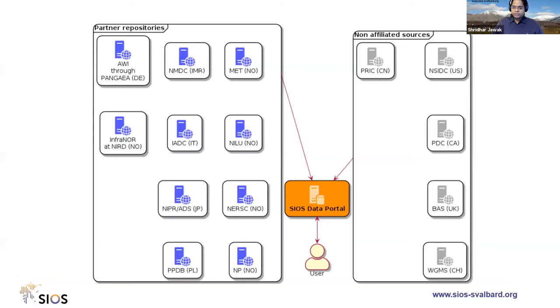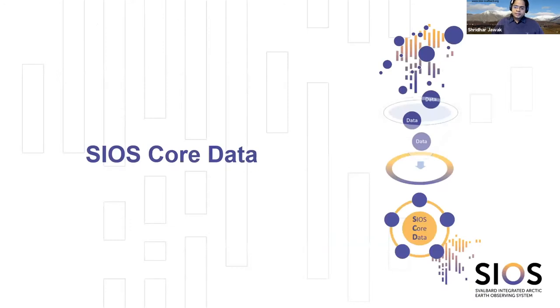The SDMS harvests data from member repositories as well as non-affiliated repositories — non-affiliated ones being those that have data relevant to us, for example containing measurement data from Svalbard, but not part of SIOS. This data is made available through the SIOS data portal. Information about the data sets is harvested on a daily basis, wiped once a month to ensure metadata and data sets remain current and not stale.